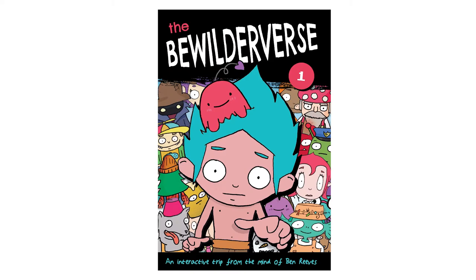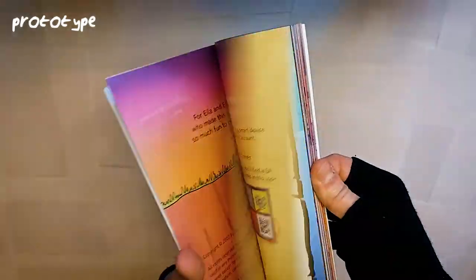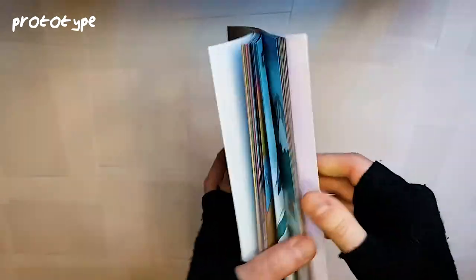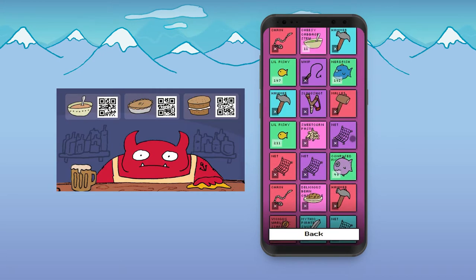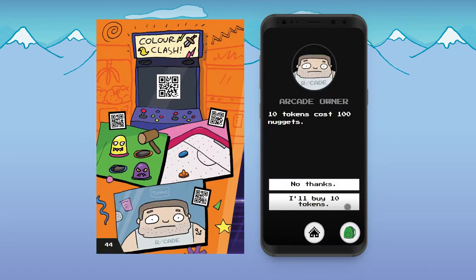Hi, I'm Ben and I'm creating an interactive comic book — a physical printed comic book with QR codes inside. These QR codes allow you to interact with the story world in fun and interesting ways, such as talking to characters, battling them, going through doors, buying or picking up items, opening chests, fishing, and loads more.